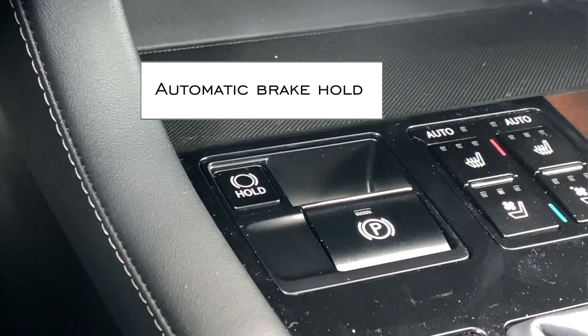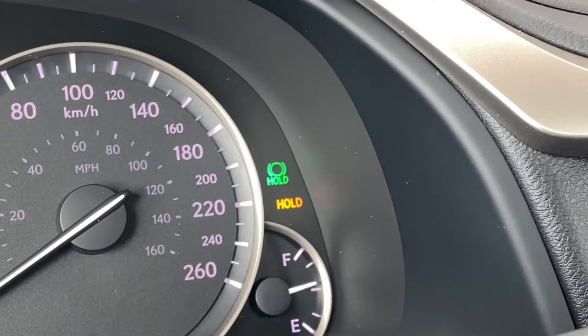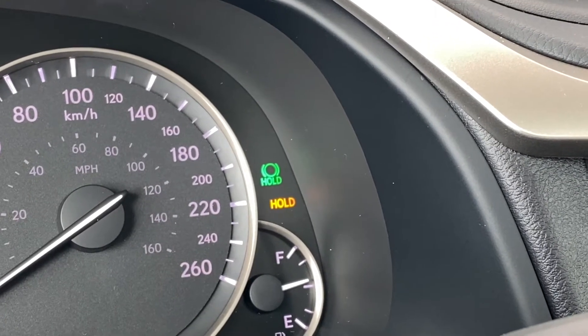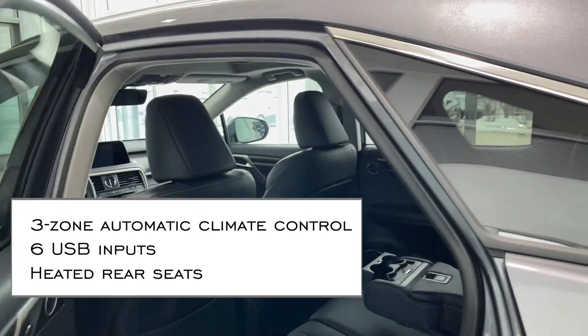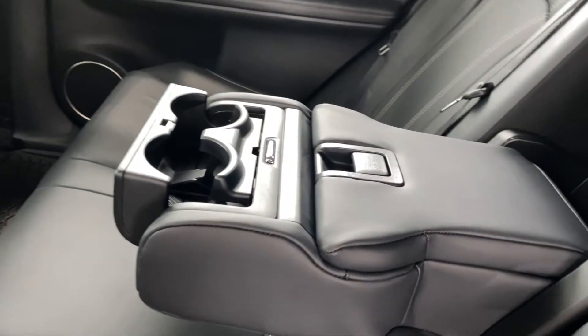Give your leg a break when you come to a complete stop. You can take your foot off the brake pedal and the RX350 will stay put. Tap the gas pedal and away you go, meaning that everyone is happy whenever you cruise around.